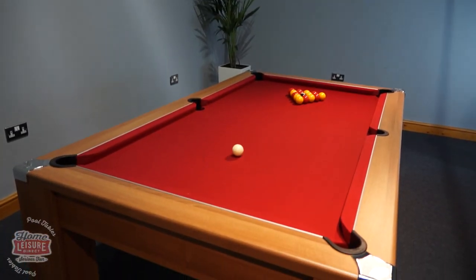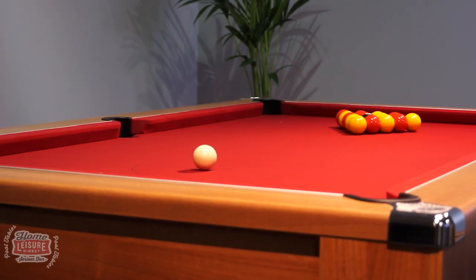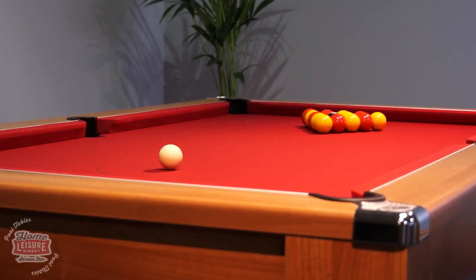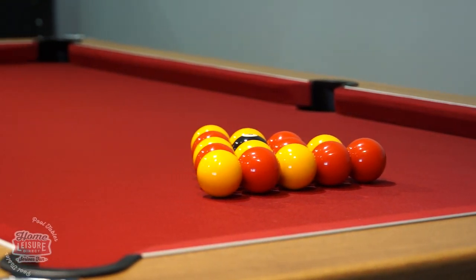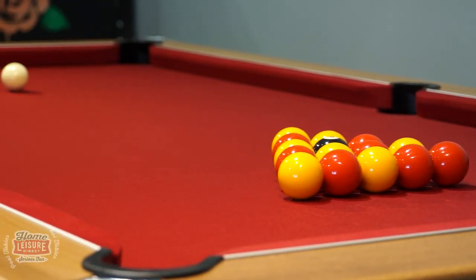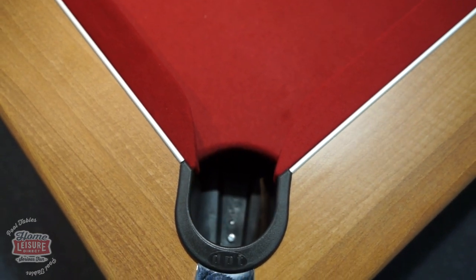The Bristol is a wonderful slate bed pool table that features in our brand new signature range, a range exclusive to us made by expert craftsmen in the UK. Available in six or seven foot sizes, the table utilizes special features to offer competition standard gameplay at an attractive entry price.